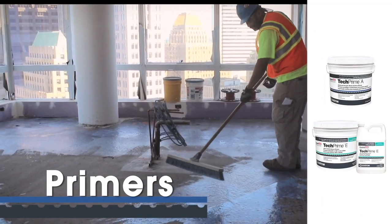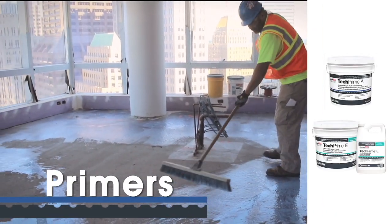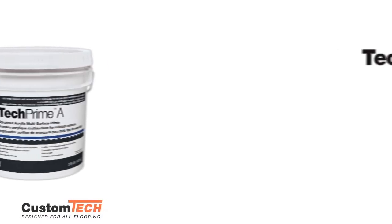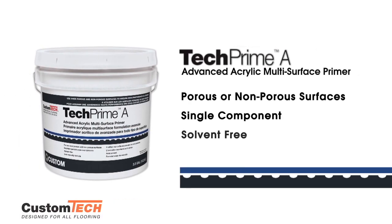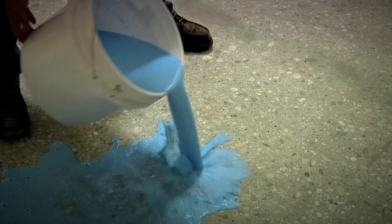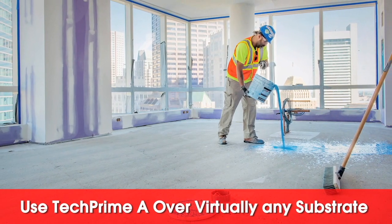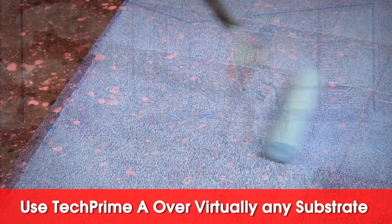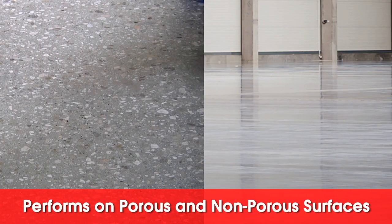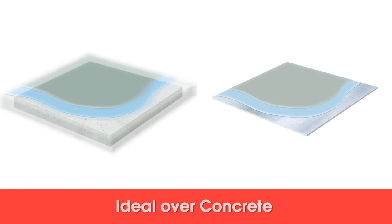Custom Tech primers create a strong bond to the substrate and are critical to a successful installation. Tech Prime A — this advanced acrylic, multi-surface primer sets a new standard for performance. Its high-solids formula is faster and easier to apply than typical primers. Traditionally, acrylic primers have only worked for porous surfaces, but Tech Prime A can be used over virtually any substrate, including moisture vapor barriers. It performs equally well on porous and non-porous surfaces and is ideal over concrete.